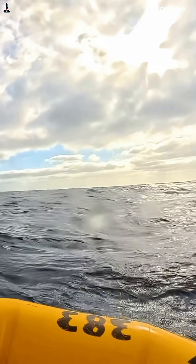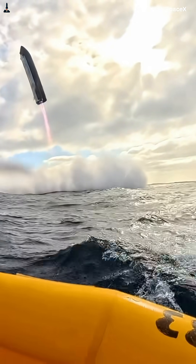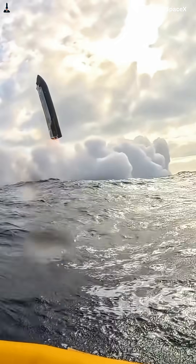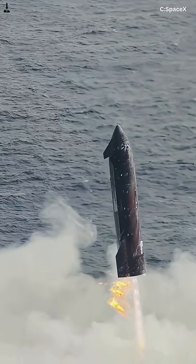Not brute force, but aerodynamic precision. When this works flawlessly, rockets won't just launch and land — they'll fly through plasma at Mach 25 and return to fly again.